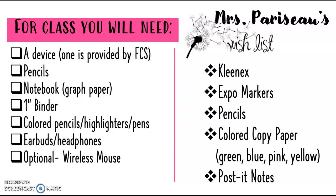Our classroom can always use Kleenex and XFL markers because we use those a lot in here, and colored copy paper because I do love to color code my units. The handouts for each unit make it easier for students to refer back to their notes and to find them in their binders.